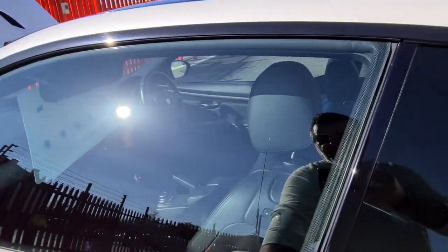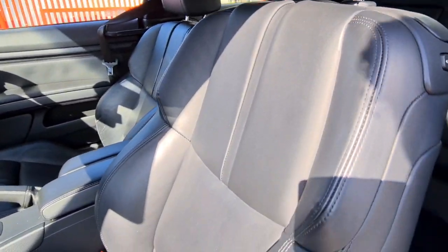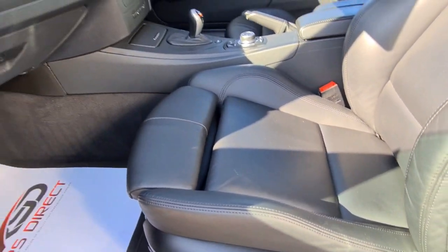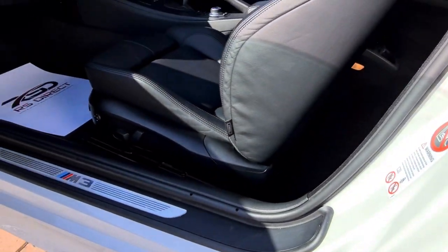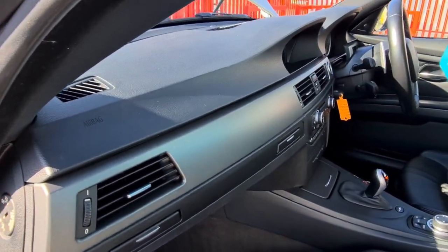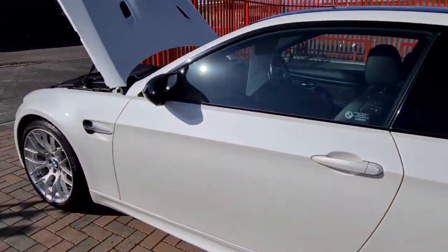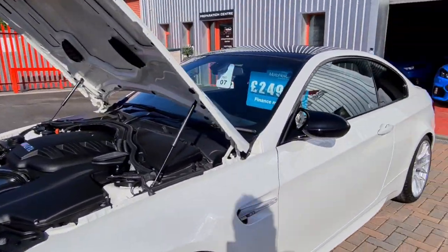Just going to show you the passenger side inside. The seat is absolutely like brand new to the side, all nice in the door shuts, dash unmarked. Little Michelin Sport tyres all round.